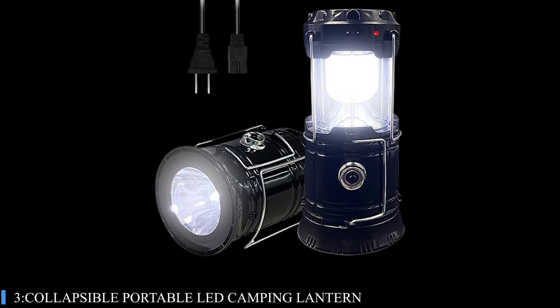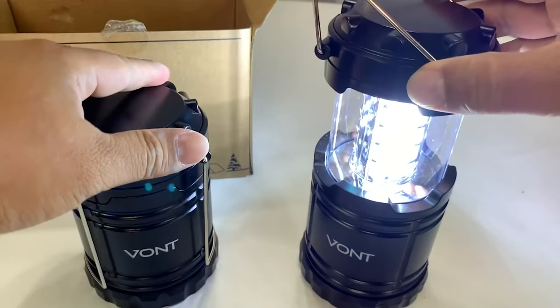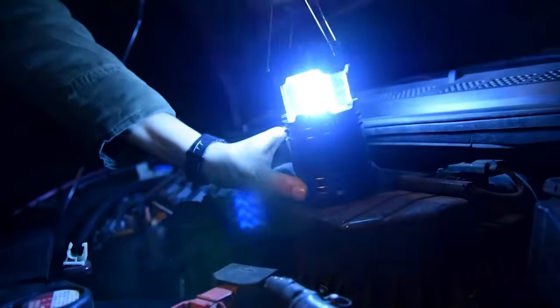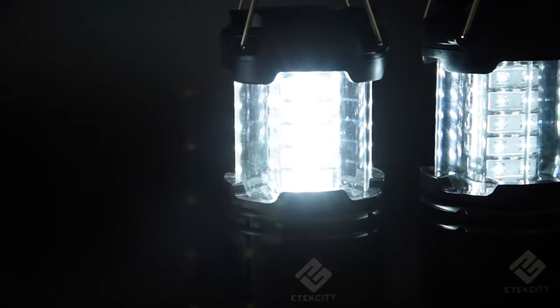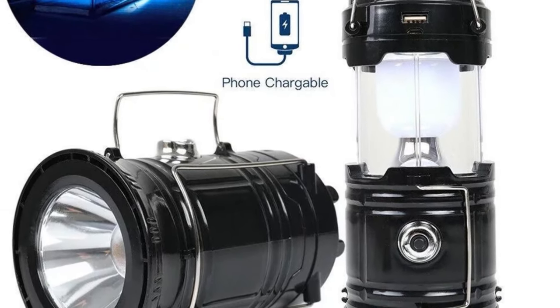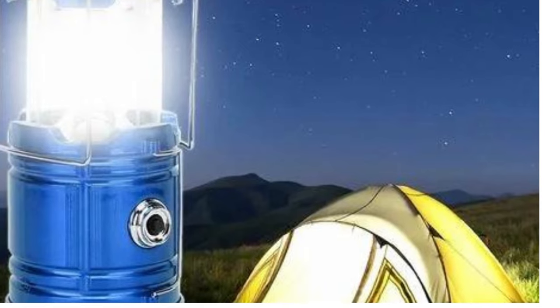Number 3: Collapsible Portable LED Camping Lantern. This innovative LED lantern is a game-changer for outdoor enthusiasts and emergency preparedness alike. Its 360-degree lighting coverage, powered by 6-plus-1 high-intensity LED chips, not only offers a wide visibility range but also the flexibility of using it as a lantern or flashlight. The clever design allows you to adjust brightness levels by extending the lantern's body, which, at full capacity, can brilliantly illuminate a sizable room.